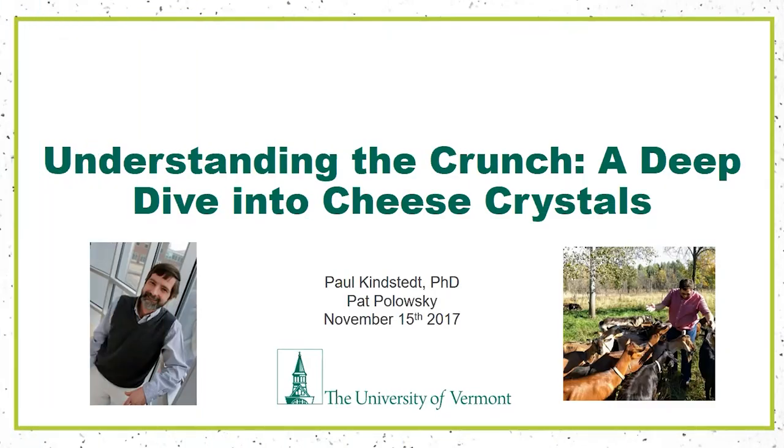Thanks for joining us today. I'll talk about a presentation entitled 'Understanding the Crunch: A Deep Dive into Cheese Crystals.' On the left you can see Dr. Paul Kinstead, sort of my mentor in the cheese world as of late. I'm on the right being overrun by a flock of goats at a great little goat farm here in Vermont. As you approach the end of the webinar in the next 50-55 minutes, feel free to type in the chat box some interesting questions or anything I may have flubbed.